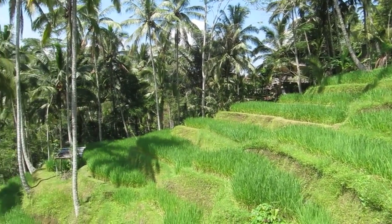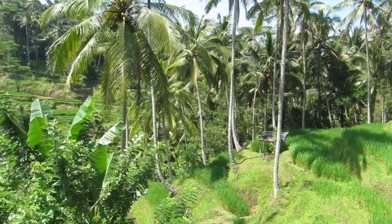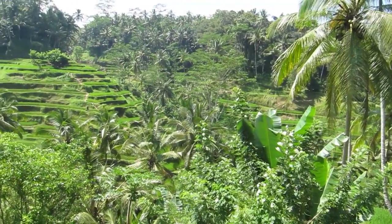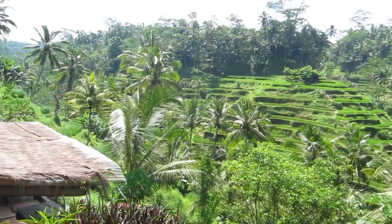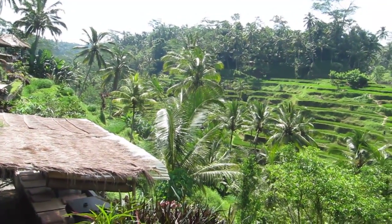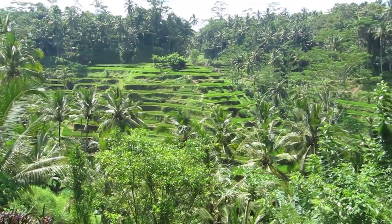We visited a rice paddy yesterday, a family's or village's rice paddy. We're told that the water is coming from the springs up the mountains, and there's a very, very big flow, constant flow throughout the year, so that is used to irrigate the rice paddies.